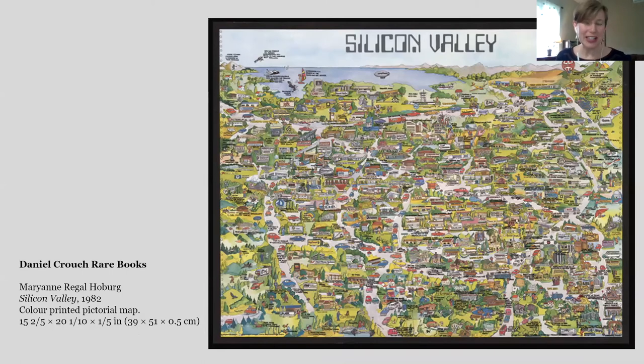I was asked to choose five items but decided I couldn't live without having six. I wanted to include this map offered by Daniel Crouch Rare Books. It's a modern map of Silicon Valley made by Marianne Regal Hoberg, and it's a proof map — truly one of a kind, with no other copy traced. It was made by a small graphic arts company in California in 1982 and is very interesting for the details here. It's kind of an amusing piece, but also a very important piece of history.